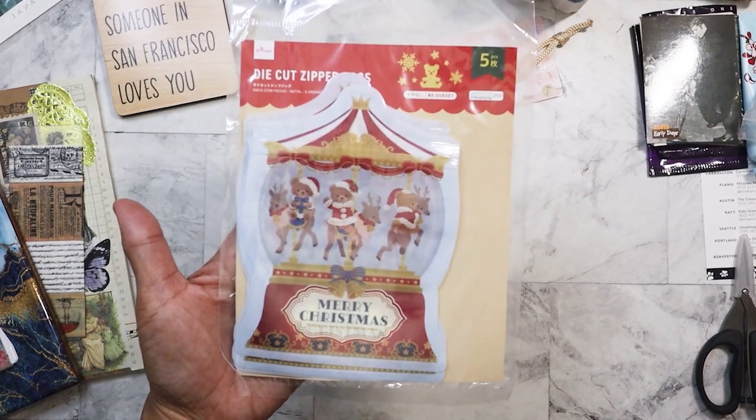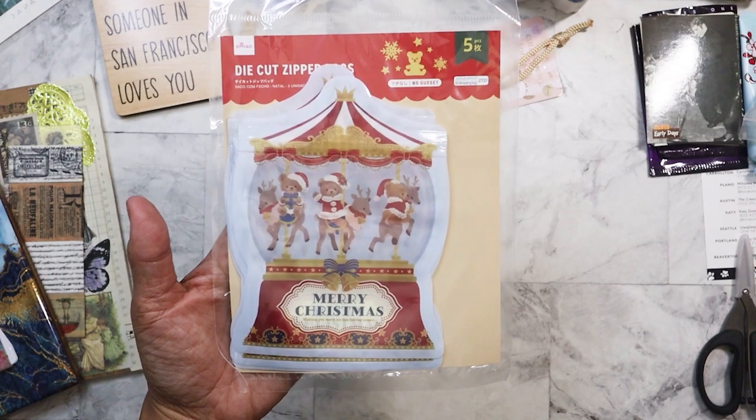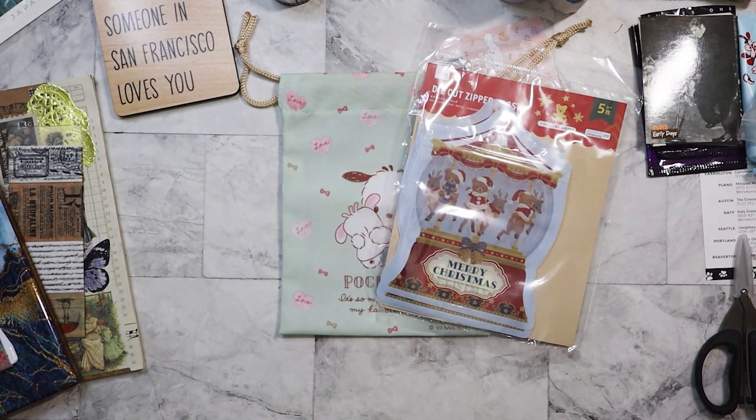Because I went in October, they had the Christmas stuff out. These are some Ziploc bags. I didn't need these during Christmas, but I can always use them next Christmas — always good to have, since I don't know if I'll be able to go back to visit again in October.